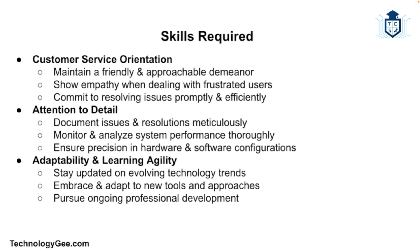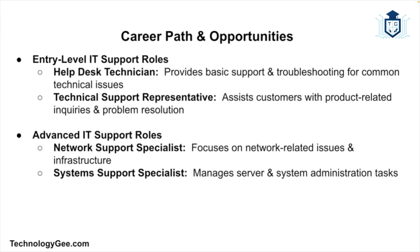Adaptability and learning agility are also essential since technology is constantly evolving. IT support specialists must be willing to learn new skills, stay up to date with the latest technology trends and developments, embrace change, and continuously seek opportunities for professional development.